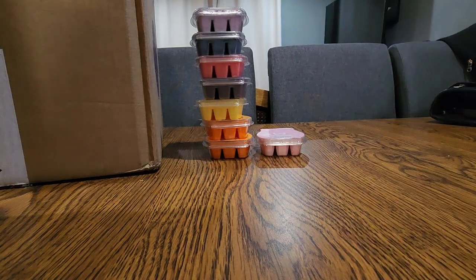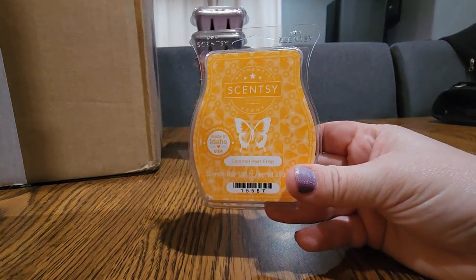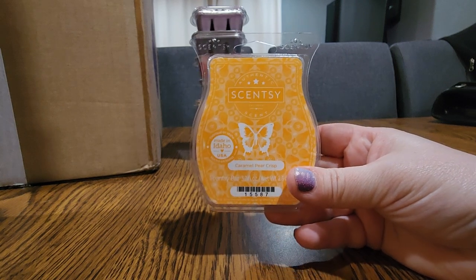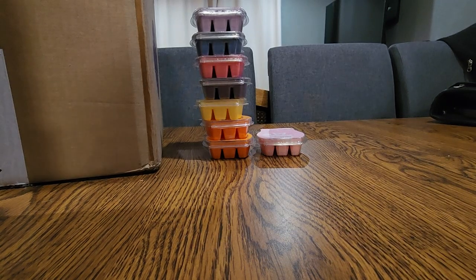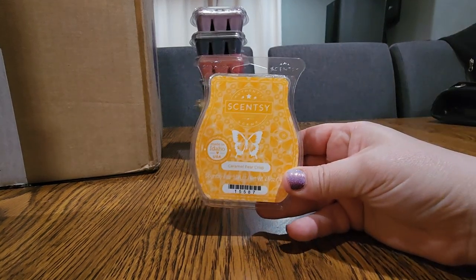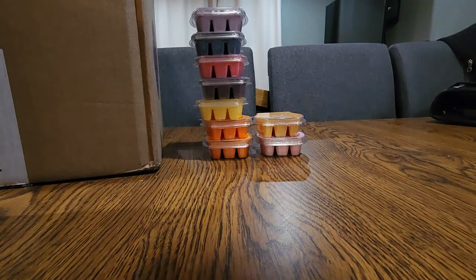Another one that's been in this club since I started it is Caramel Pear Crisp — this is a powerhouse. It's a very strong bakery and I love the pear note in here. I think this was a club exclusive when it first came out. Absolutely love that one — it's one I try to warm when my husband's not here because he's not crazy about it.